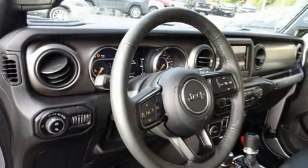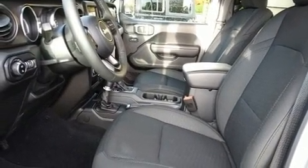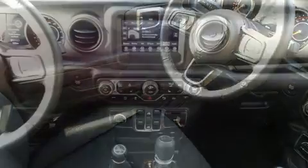Jeep prioritized comfort and style by including front and rear reading lights, variably intermittent wipers, automatic temperature control, fully automatic headlights, power door mirrors and heated door mirrors, a bed liner, and remote keyless entry.